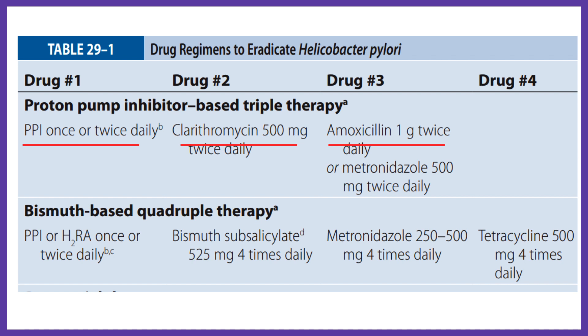Metronidazole may be used in penicillin-allergic patients. Quadruple therapy of bismuth subsalicylate, metronidazole, and tetracycline plus a PPI is another option.